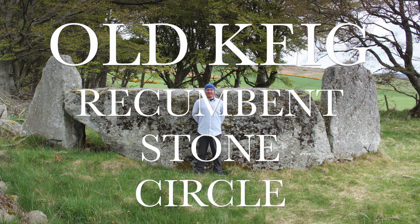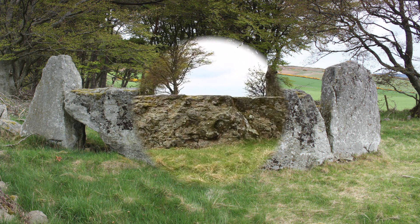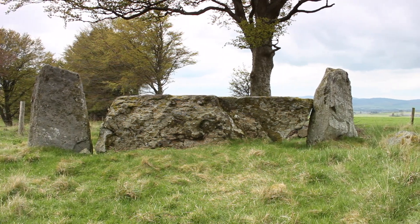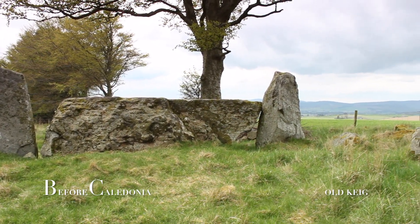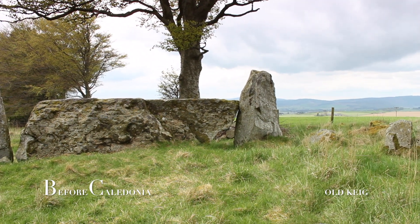Old Keg Recumbent Stone Circle. Two and a half miles north of Alford, on the hill of Earley, is Old Keg Recumbent Stone Circle.